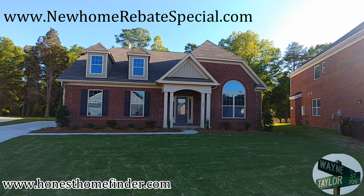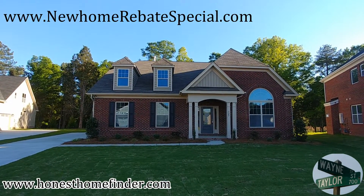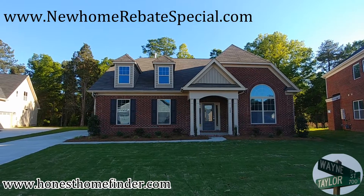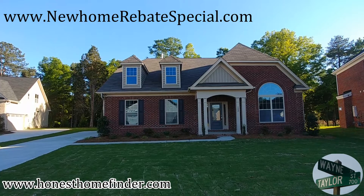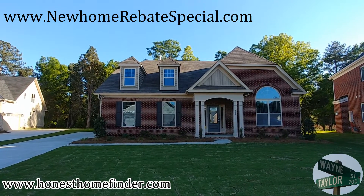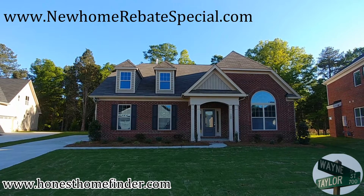Hey folks, Wayne Taylor, Wilkinson ERA, HonestHomeFinder.com. I'm out at Timberwood with Essex Homes. I've been out here before — you've probably seen a couple of my videos. I really like this neighborhood. It's going to be a little smaller and I kind of like that. These big sprawling complexes just don't always do it for me. I wanted to get a couple of the floor plans in for you.